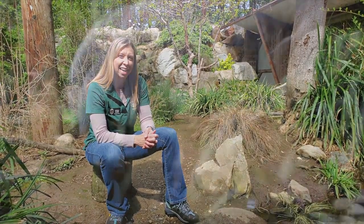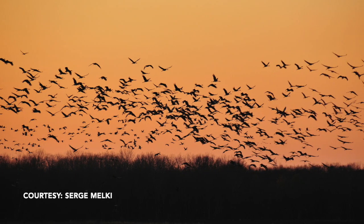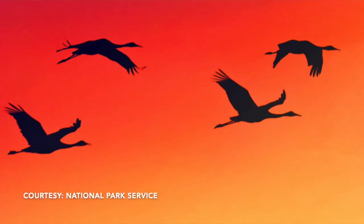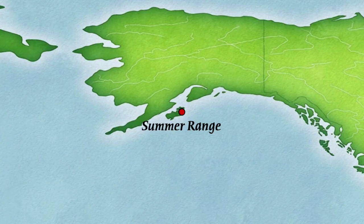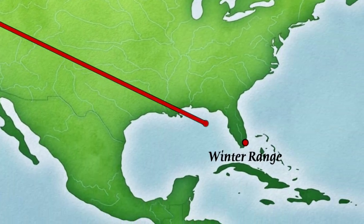Some really cool things about Sandhill Cranes: not only are they beautiful to look at with their gray coloring and their really tall skinny legs, which helps them walk through marshes and wetlands and look for food, but Sandhill Cranes migrate in the western United States in groups of up to 10,000 birds. It's been called one of the most amazing migrations of any animal in the entire world — spectacular to witness.